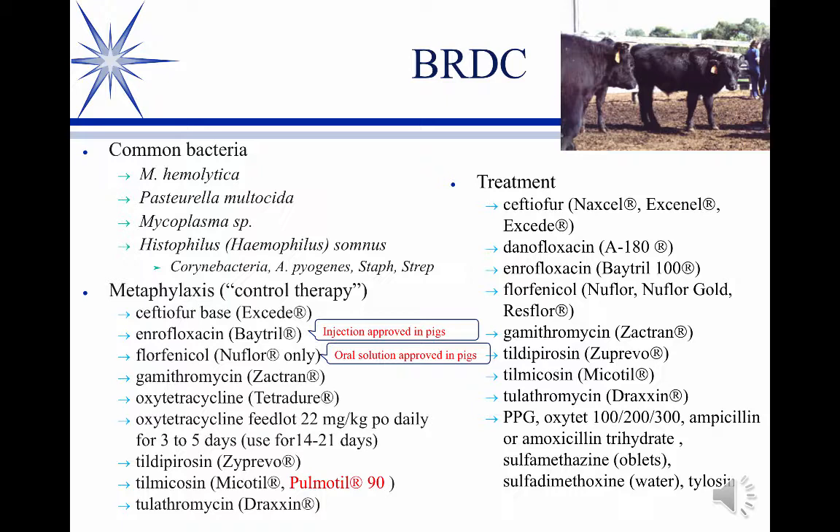You can have gram-positives in this, but typically only in the chronics. These are secondary invaders that, once the initial damage has been done — which probably begins with the viruses and then the bacteria come in — if they don't respond, you get a variety of gram-positives that can cause other problems: abscesses and non-responders.